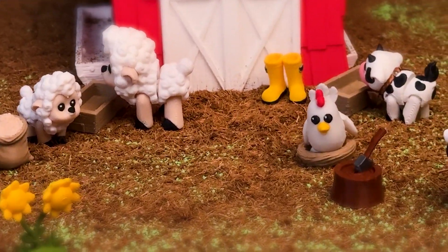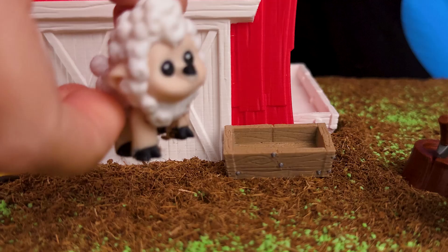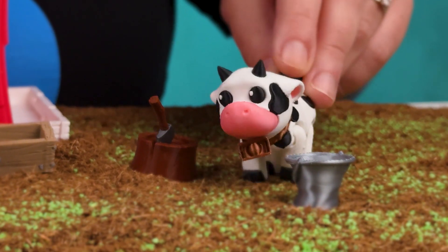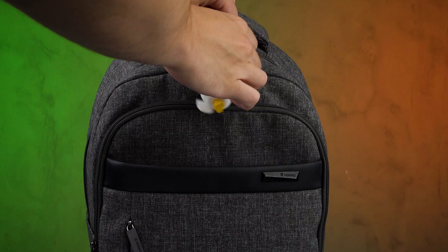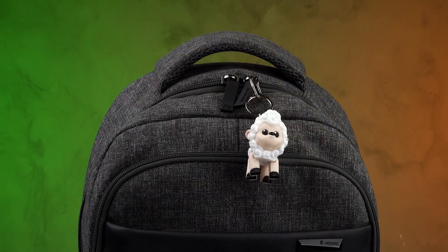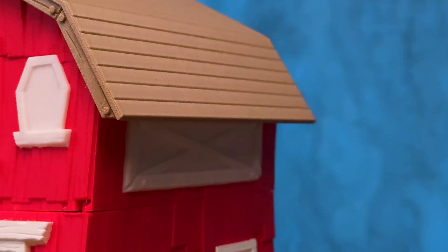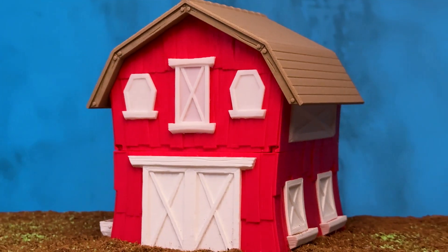Imagine building your very own countryside haven where every day feels like an adventure on the farm. Today's drop is a collection of toys to help you create and customize your perfect rustic retreat. We have three articulated animals that are also keychains, many props to decorate your farm, and even a barn with two floors to store it all inside.